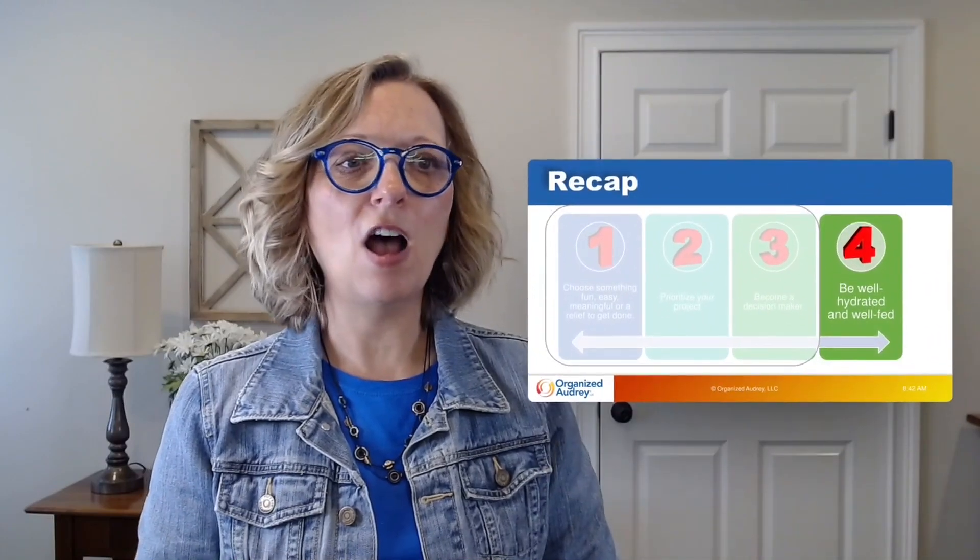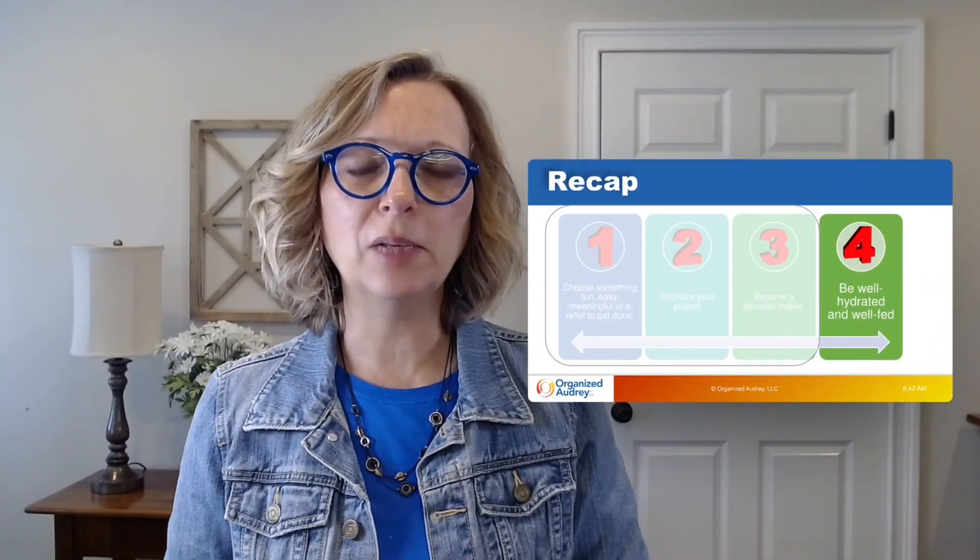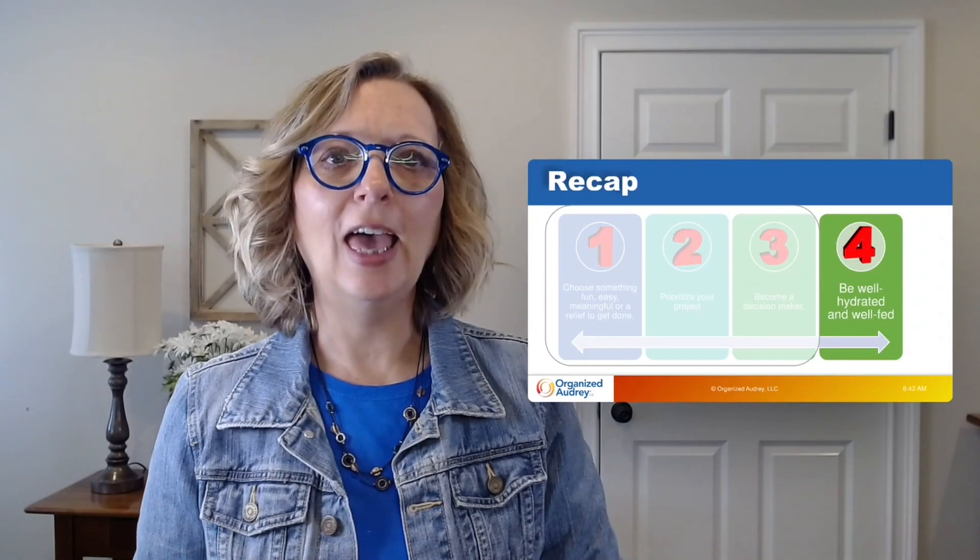The next tip is all about self-care. When you get ready to start an organizing project, make sure you are well fed and well hydrated. Have a healthy snack, a healthy meal, and some water nearby when you're organizing. When your stomach starts to growl, you'll leave your project, go to the kitchen, and might get completely sidetracked and not return. So take care of yourself first.